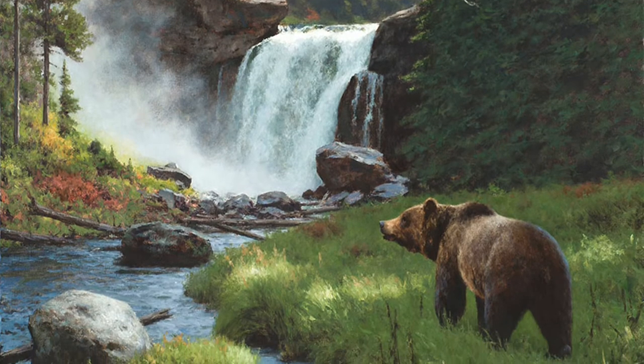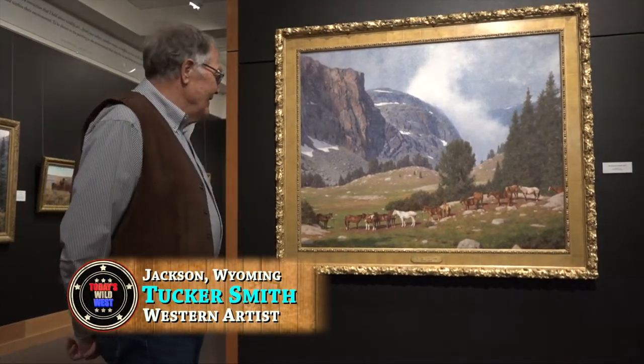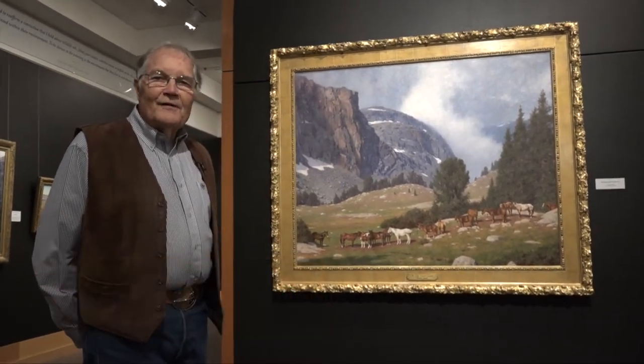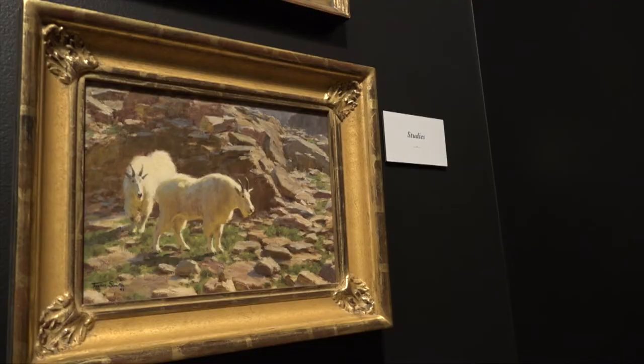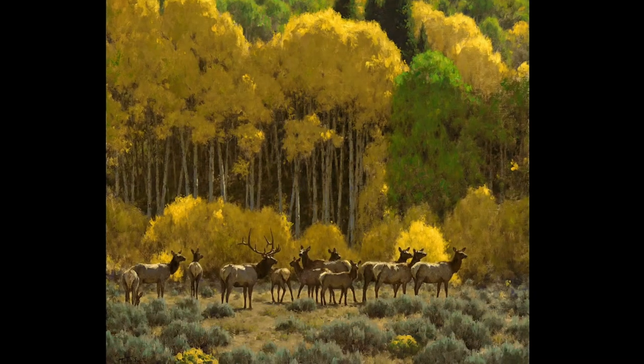Seeing a vast retrospective of his storied career. Sun came out, and there it was, the fog and steam in the valleys. At the National Museum of Wildlife Art in Jackson, Wyoming. I've always been completely enthralled with the natural world. The title of this show is Celebration of Nature, and I hope that shows.